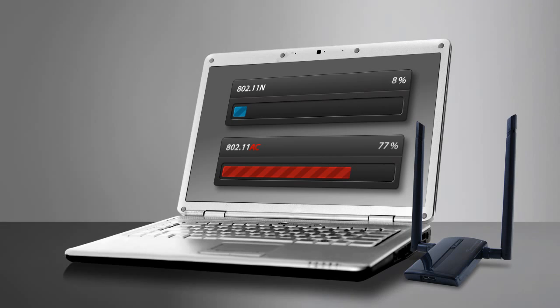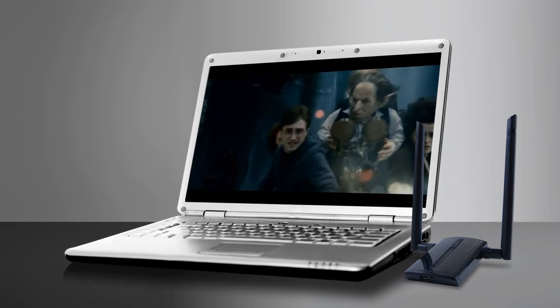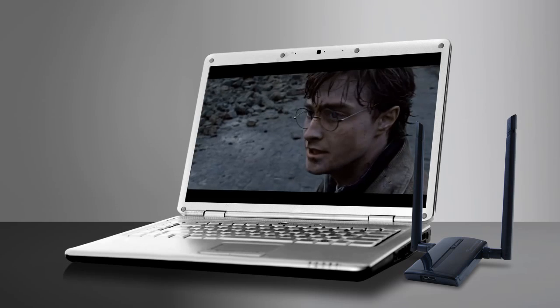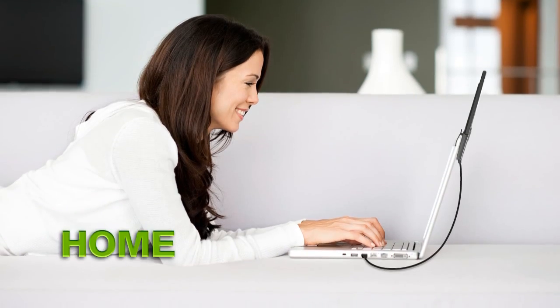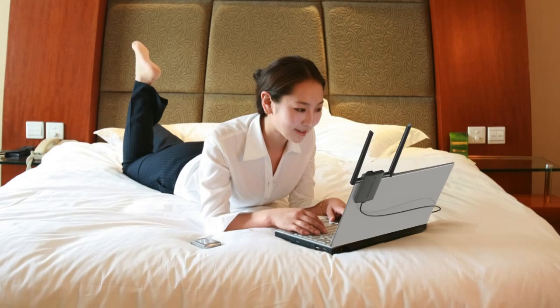This means faster downloading, web browsing, and lag-free HD media streaming. The high-powered dual-band USB adapter provides you with the ability to connect to networks from further away — whether on your school campus, at home, at work, at a coffee shop, or at a hotel.